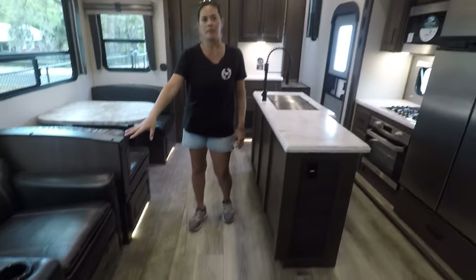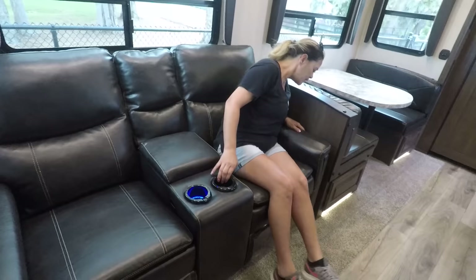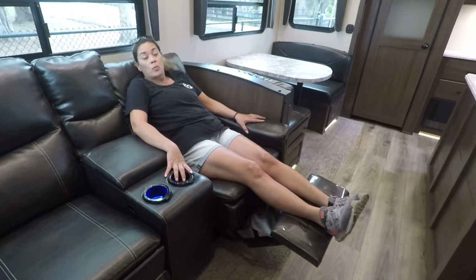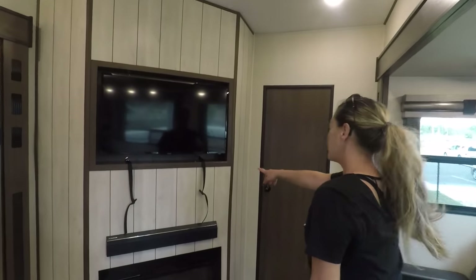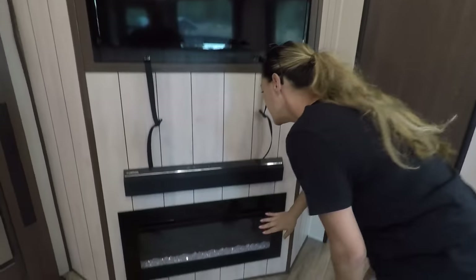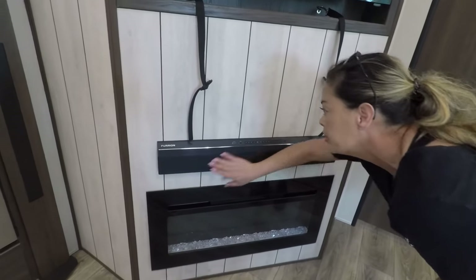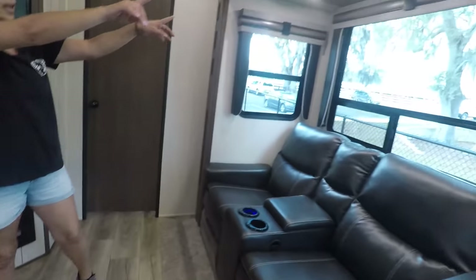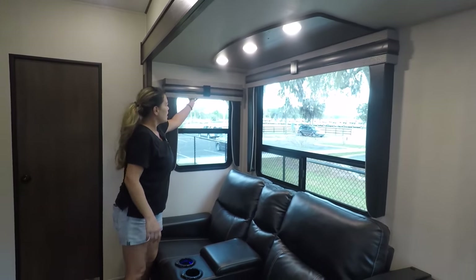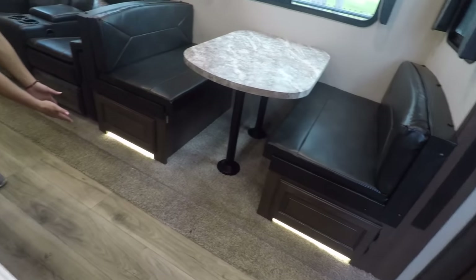Let's jump into the living room. Here we have two recliners with cup holders and lights — very comfortable. Even better, the sofa is right across from the television. You've got this nice big TV that swivels so you can adjust it any way you want. There's a nice fireplace here which puts out a good amount of heat when it's chilly. Up here we have a big long Furrion speaker with speakers throughout the whole unit. We have nice ambiance lighting and shades on the windows.